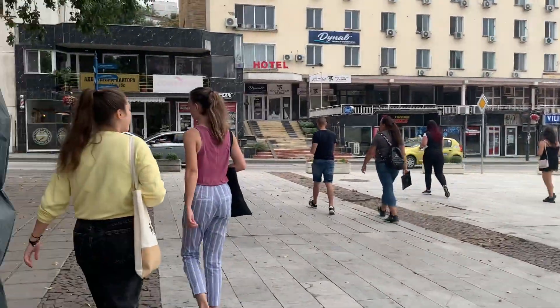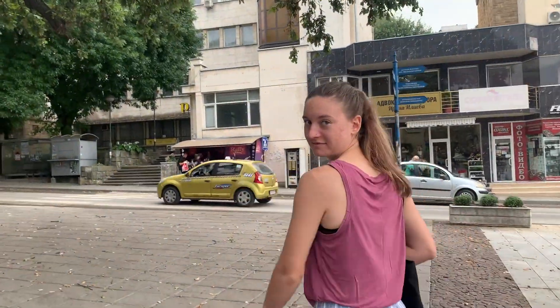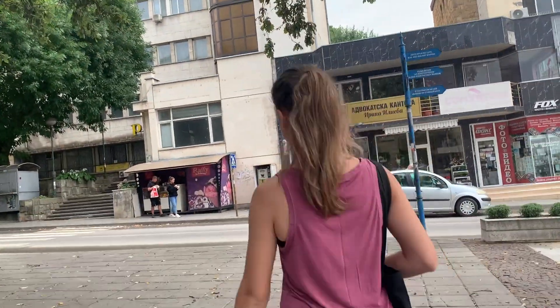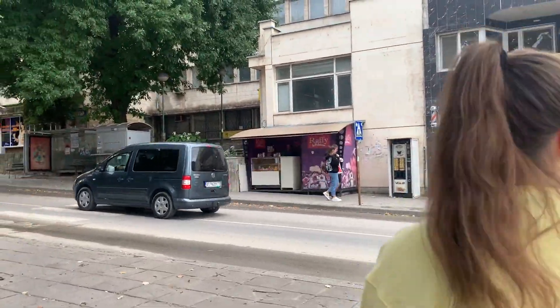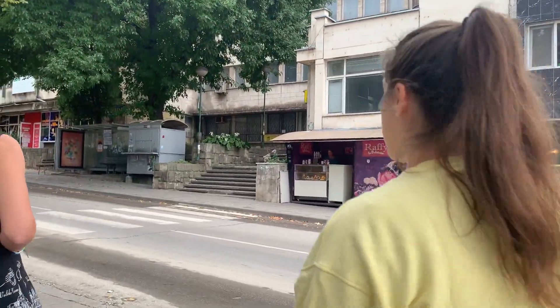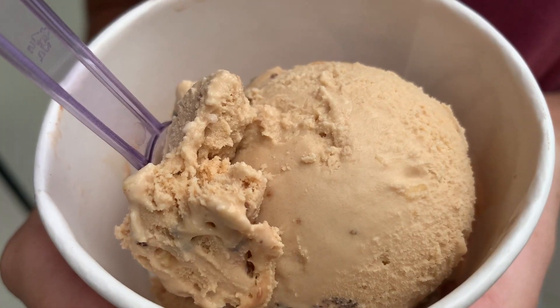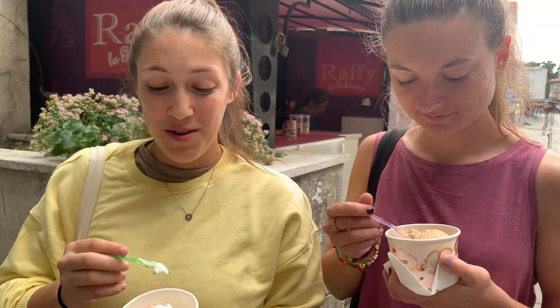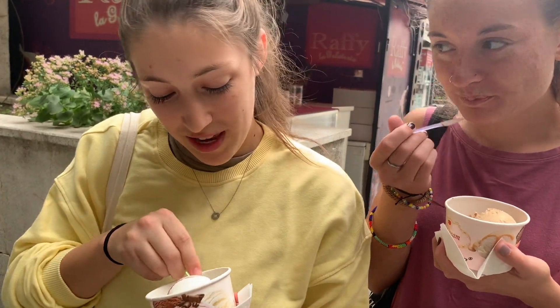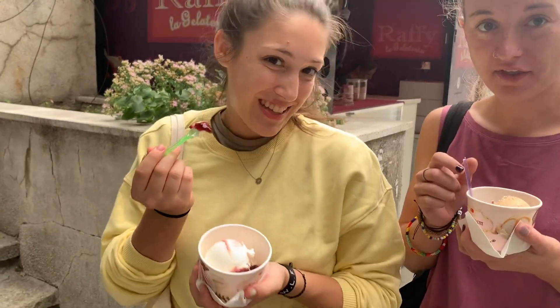When you turn this way there's a very important place called Raffi. Raffi has hands-down the best ice cream basically anywhere — it's gelato and it's pretty incredible. We just got our ice cream. I had a bit of an embarrassing moment with the lady serving it because I didn't have the right amount of coins, but it was okay because she was really nice.